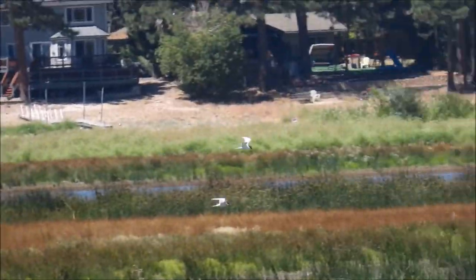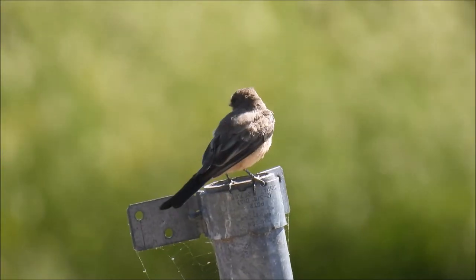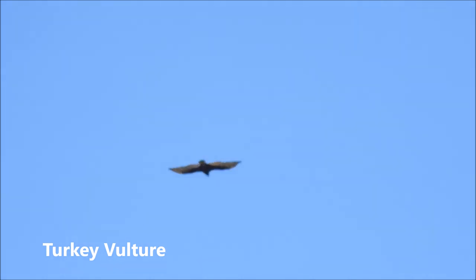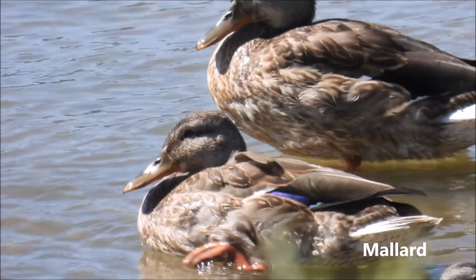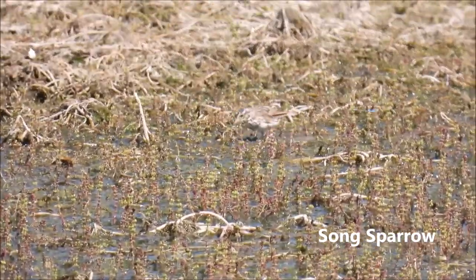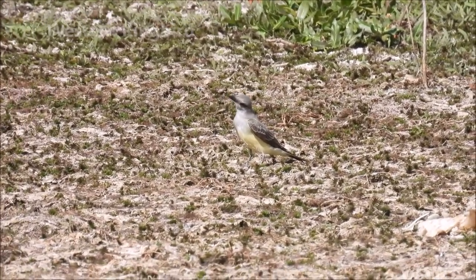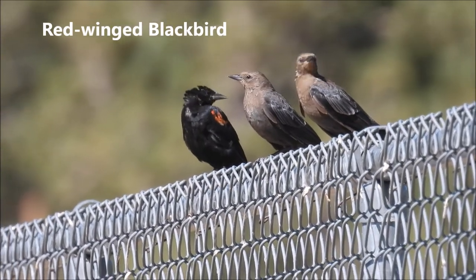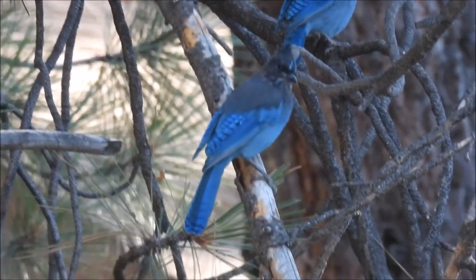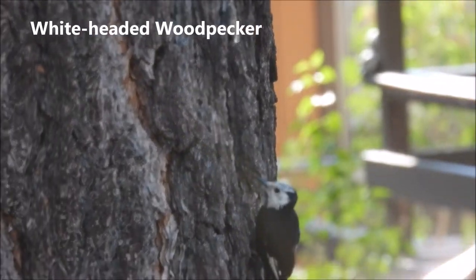This looks like a Say's phoebe. Turkey vulture, some mallard ducks. There's a little sparrow — looks like a song sparrow. I can't tell if that's a western or a Cassin's — it looks really pale so I think it's a western. Looks like a red-winged blackbird. Two Steller's jays — beautiful birds. Western bluebird.